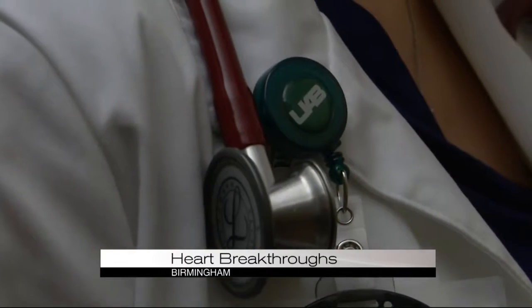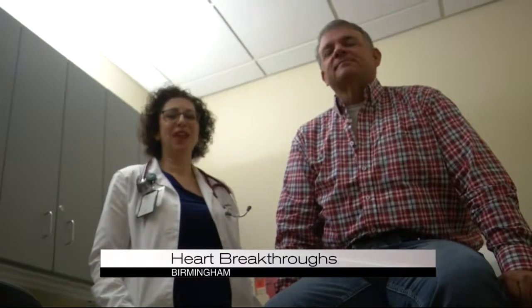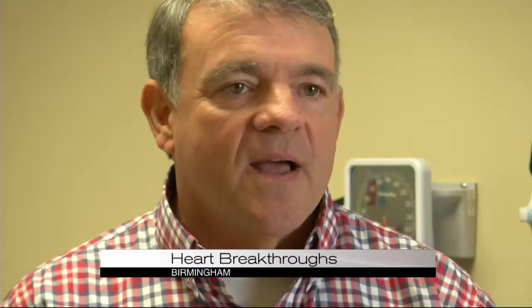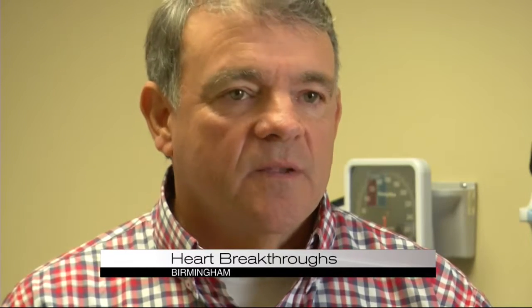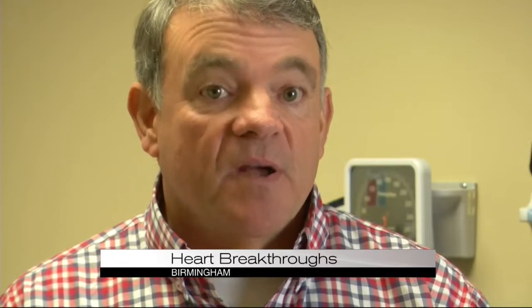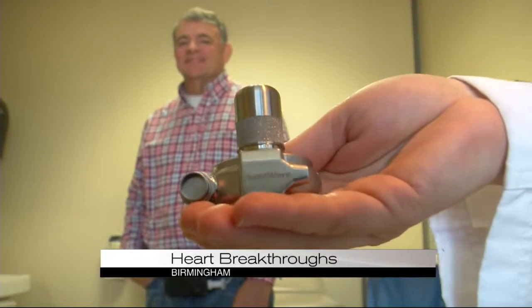Jimmy Ward was diagnosed back in 2001. Up until last year, he was taking medication that managed his symptoms. He gradually got sick over time and didn't realize how bad he had gotten. But now he's probably better than his normal was.